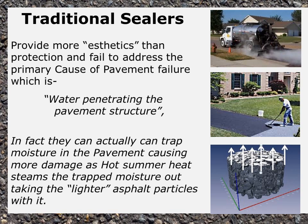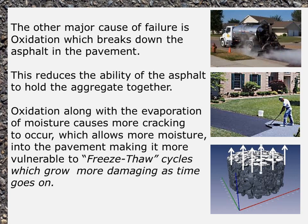Traditional sealers can actually trap moisture in the pavement, causing more damage as hot summer heat steams the trapped moisture out, taking the lighter asphalt particles with it. Oxidation along with evaporation of moisture causes more cracking, which allows more moisture into the pavement, making it more vulnerable to freeze-thaw cycles which grow more damaging over time.